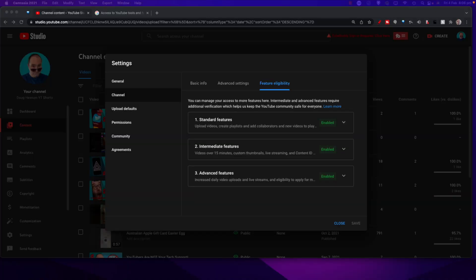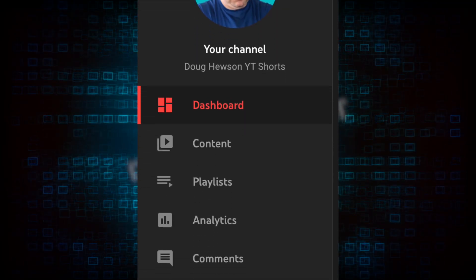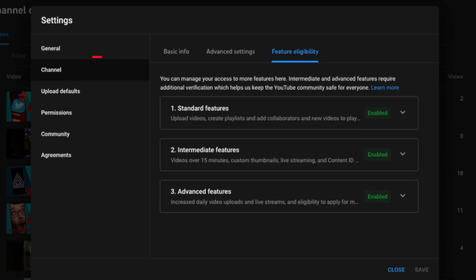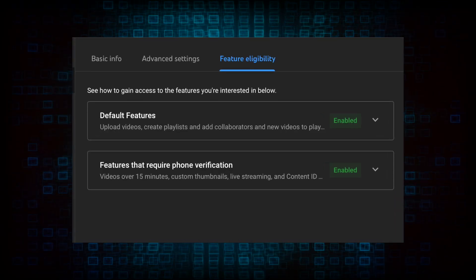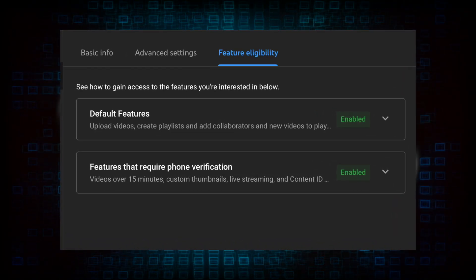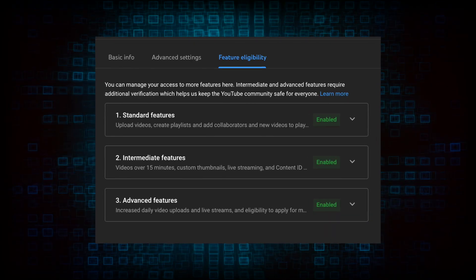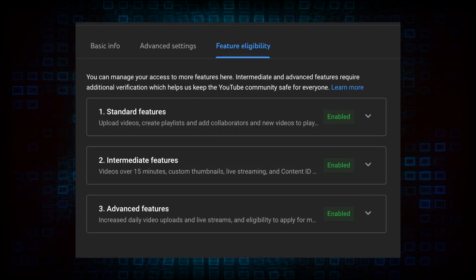This is a fairly new channel, a couple of months old. I've gone into my Studio dashboard, dived into Settings, the Channel menu, and clicked on the third tab, which is Feature Eligibility. Previously on an existing channel you might see two tiers, but YouTube is now breaking this out into three sections with three different sets of requirements to unlock each section.